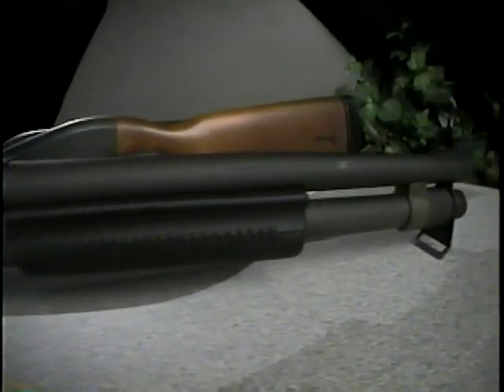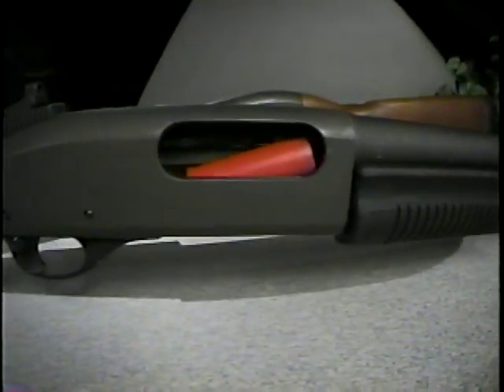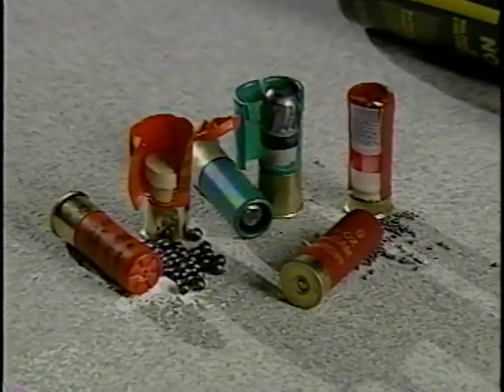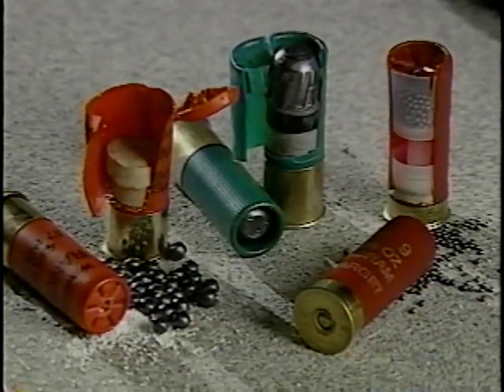This completes our look at conventional shotgun ammunition. By knowing what these rounds can do, you should have a good idea how they can be used and what constitutes effective cover.